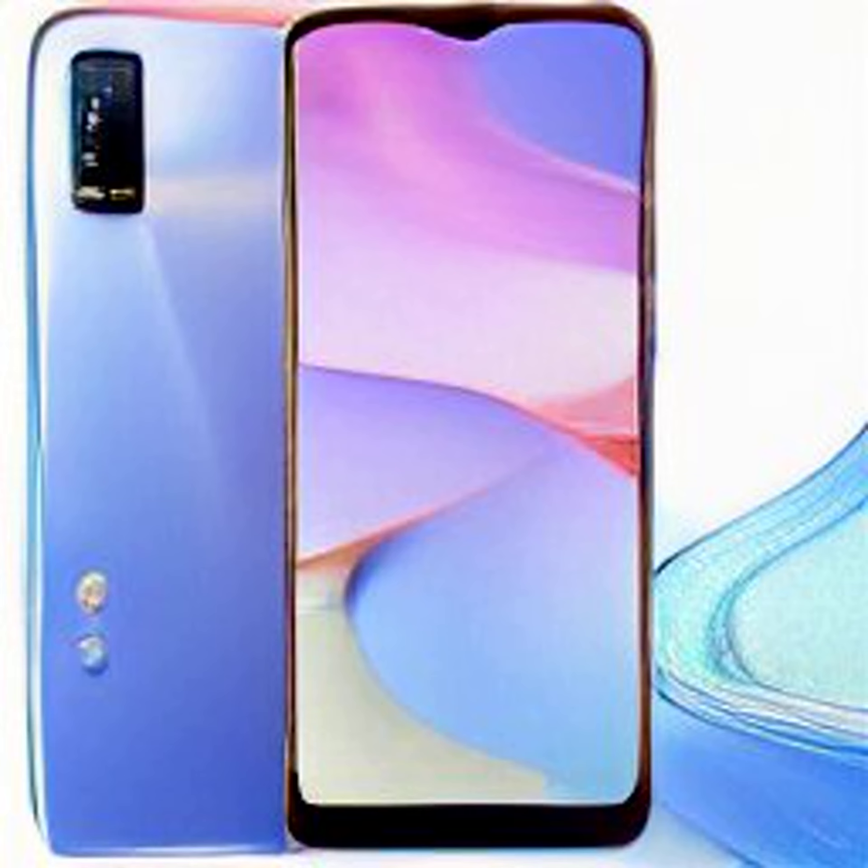The smartphone is currently listed on Vivo's online shop and Indonesian e-commerce website Tokopedia. The Vivo smartphone is available in Metaverse Green, Starlit Blue, and Summer Cyan color options.